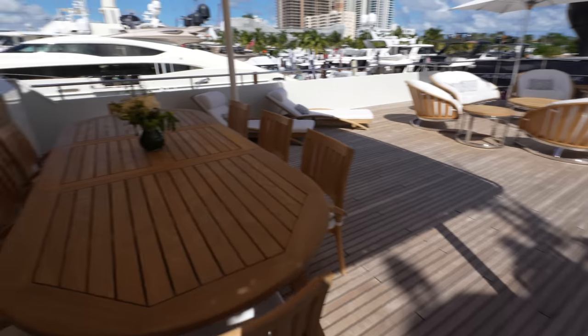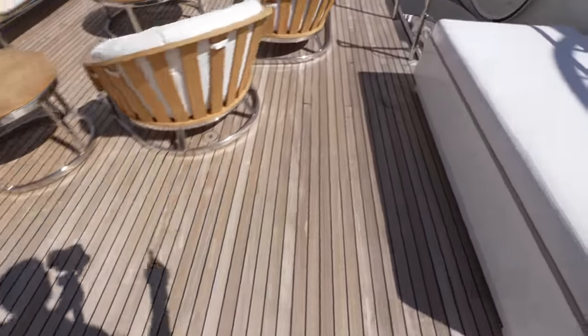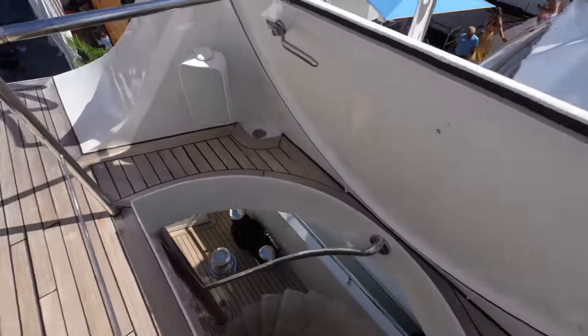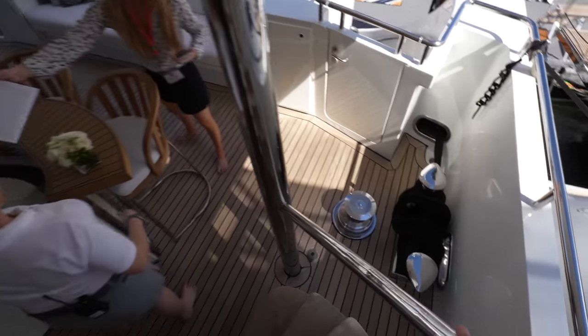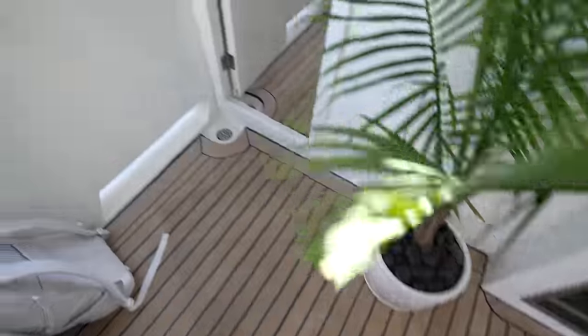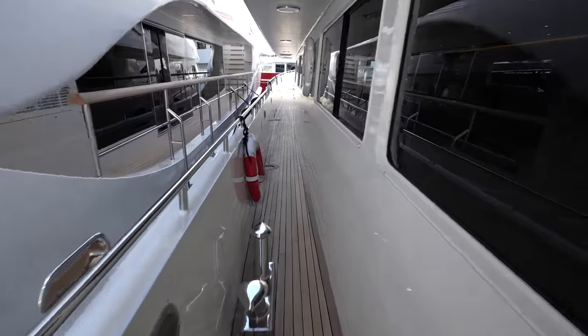To get all the way up to the bow we actually have to head downstairs, because if we went forward on this deck we would just end up on the Portuguese bridge with nowhere to go. We can head up the side deck instead.